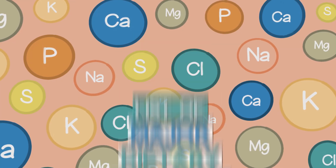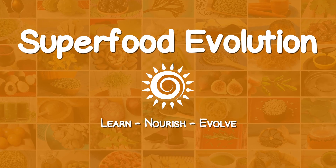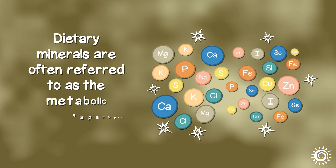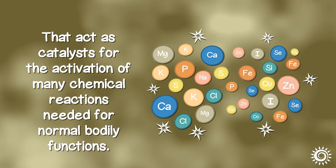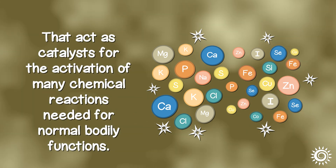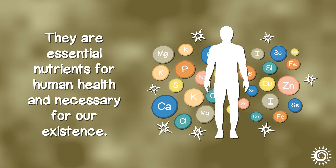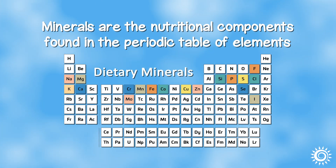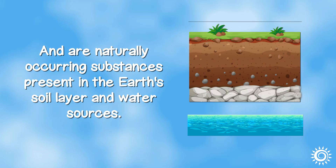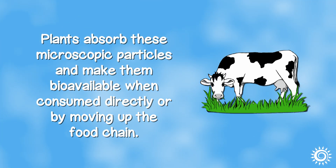List of Major Dietary Minerals, What They Do, Plus Food Sources. Dietary minerals are often referred to as the metabolic spark plugs of life energy that act as catalysts for the activation of many chemical reactions needed for normal bodily functions. They are essential nutrients for human health and necessary for our existence. Minerals are the nutritional components found in the periodic table of elements and are naturally occurring substances present in the earth's soil layer and water sources. Plants absorb these microscopic particles and make them bioavailable when consumed directly or by moving up the food chain.